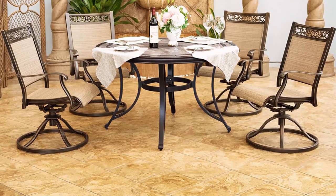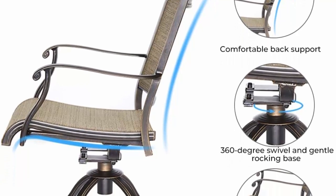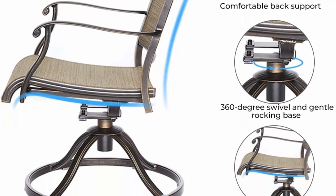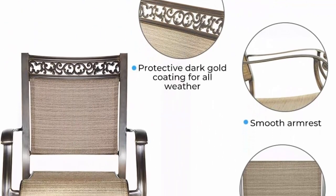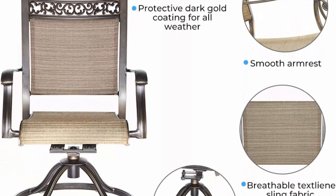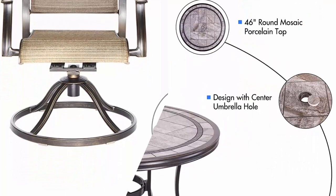The 46-inch round patio table features a sophisticated porcelain mosaic top with an all-weather aluminum frame sealed with a protective dark gold coating — waterproof, sunscreen, and rust-proof. Designed with a center umbrella hole for practical outdoor use. Chair measures 23.4W x 26.5D x 36-inch tall. Weight capacity: 300 pounds. Table measures 46W x 46D x 28-inch.